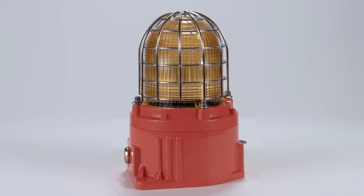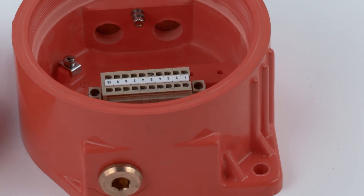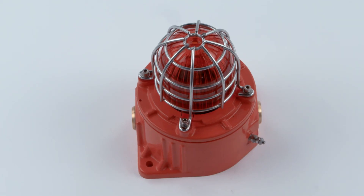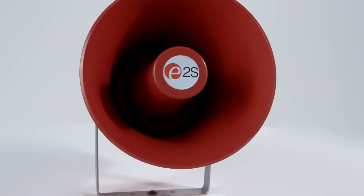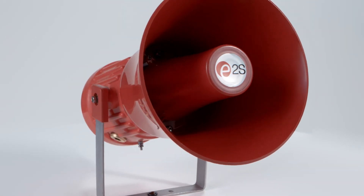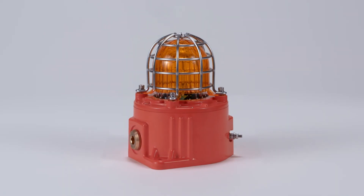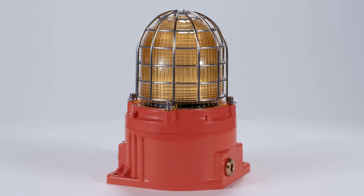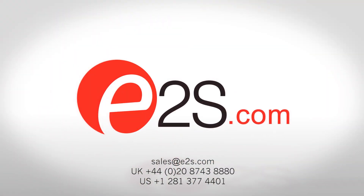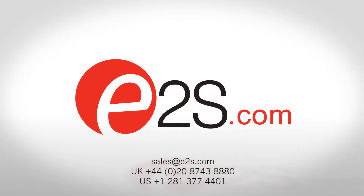The enclosures of the GNEX family are moulded in natural red material, with other colours available to order upon request. Engineered and manufactured in the UK, the GNEX family of warning signals are the reliable and effective components for your safety system. Find out more at e2s.com or speak to one of our sales engineers.